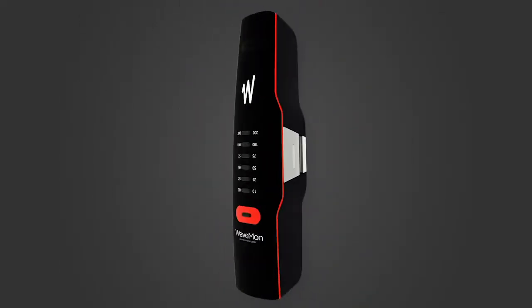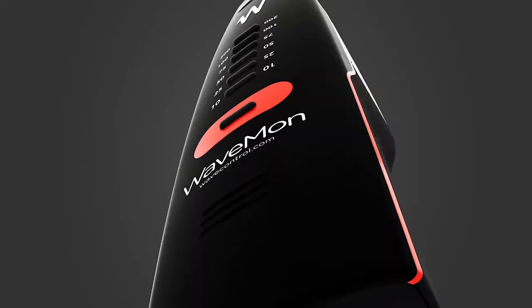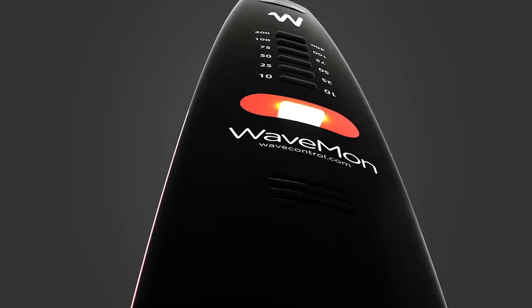With that aim, we have developed the WaveMon, a state-of-the-art personal EMF monitor that checks workers' exposure to electromagnetic fields to fulfil international obligations on protection and safety in the workplace.